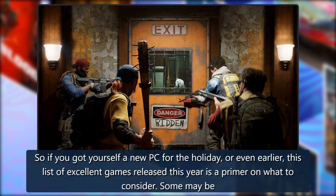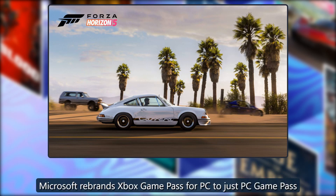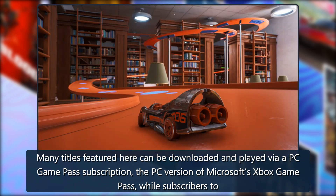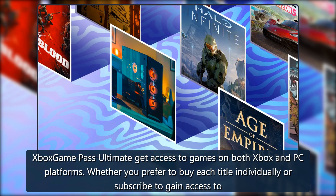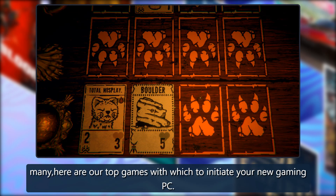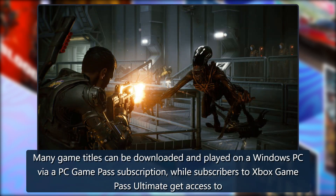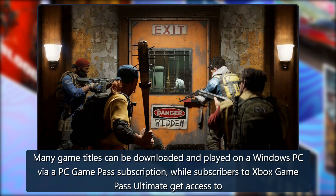So if you got yourself a new PC for the holidays or even earlier, this list of excellent games released this year is a primer on what to consider. Many titles featured here can be downloaded and played via PC Game Pass subscription — the PC version of Microsoft's Xbox Game Pass — while subscribers to Xbox Game Pass Ultimate get access to games on both Xbox and PC platforms.